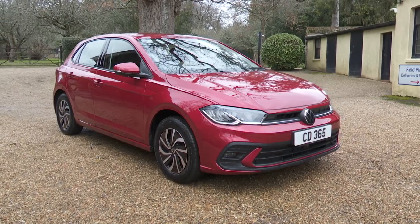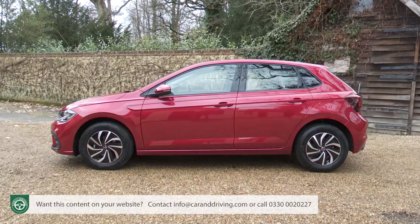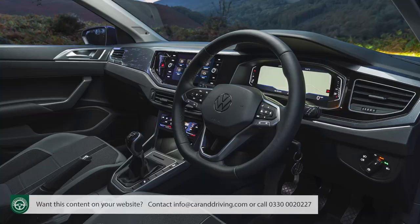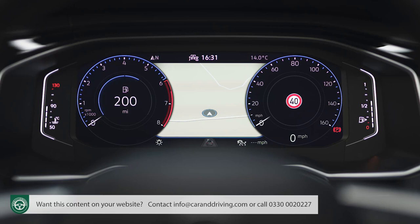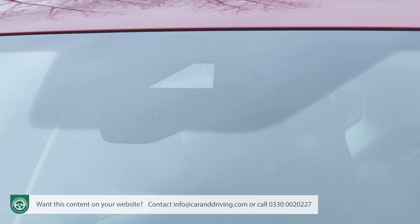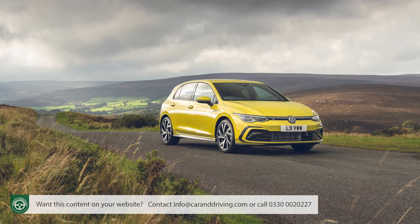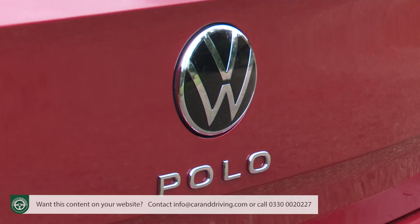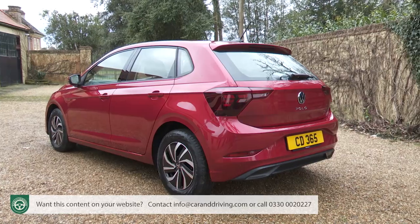The Volkswagen Polo supermini model line is one of the most successful in supermini history. This improved version of the Mark 6 design is more advanced than before and comes with a smarter, more upmarket look. Features like a digital instrument panel and a whole raft of camera-driven safety and autonomous driving kit also borrow much from the class above. Ultimately though, this Polo is still the carefully conservative choice it's always been — low-key but likeable.